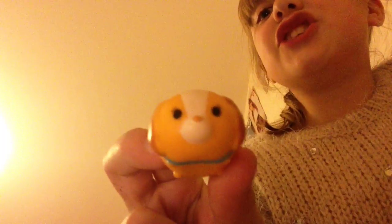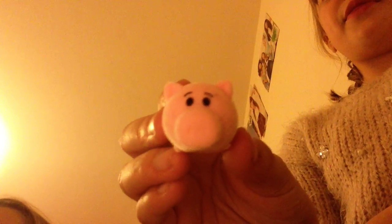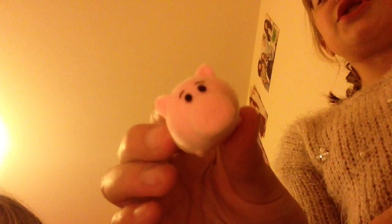We've got the coloured alien which is also adorable. We've got Lady from Lady and the Tramp, and then another Lady from Lady and the Tramp. Then we've got this one which is the pig from Toy Story, which is fluffy as well.